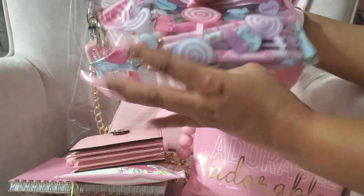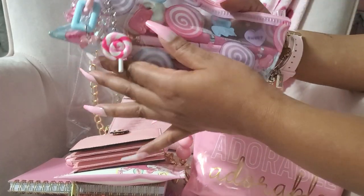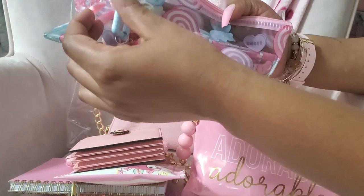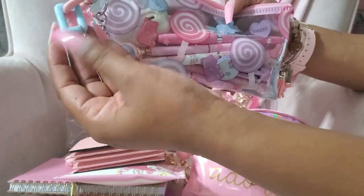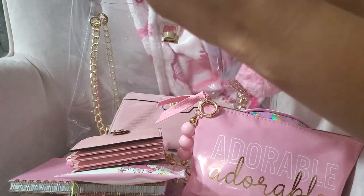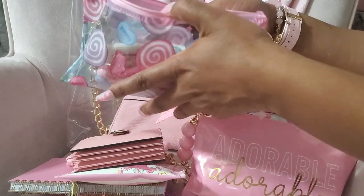I have my little pencil case from Dollar Tree with the little lollipops. I have a lollipop charm, a teddy bear, and a little chain with a heart at the bottom — I got all of these from Shein. I cannot stay off Shein! Every time I say it's my last time ordering, I'll be right back on there ordering again.